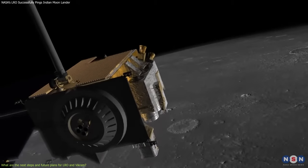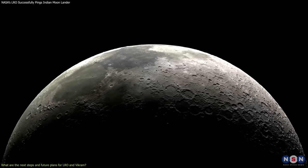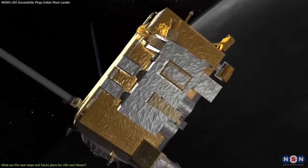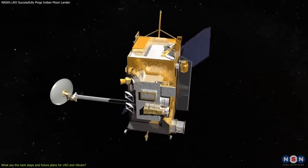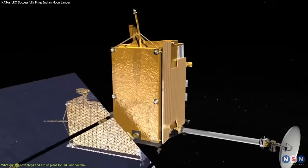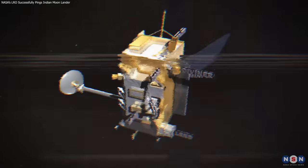However, LRO may encounter some difficulties or obstacles, such as the harsh lunar environment, limited power and resources, or unexpected events and anomalies. For example, it may face extreme temperatures, radiation, or micrometeoroids that could damage or degrade its instruments. It may also face power constraints, bandwidth limitations, or data storage issues, as well as communication interruptions, orbital perturbations, or instrument failures that could disrupt its experiments.